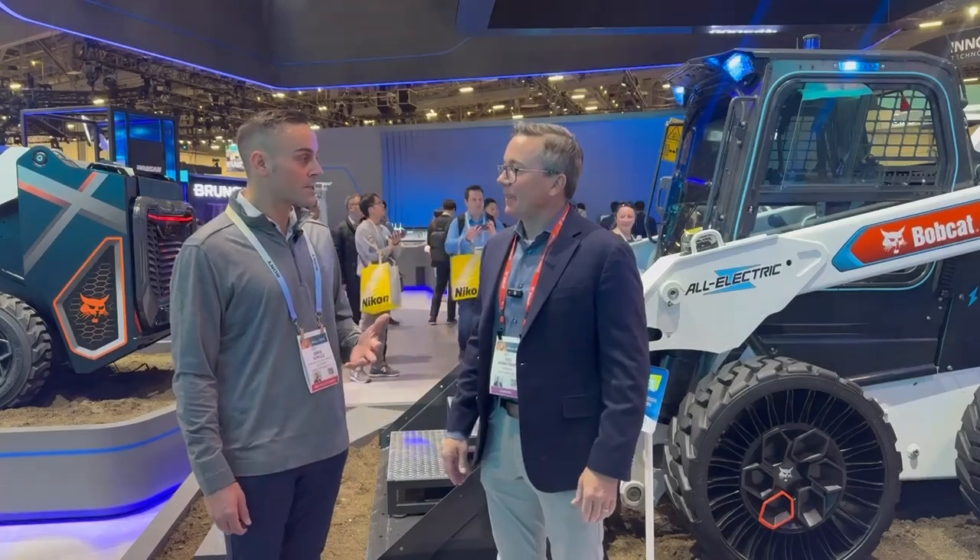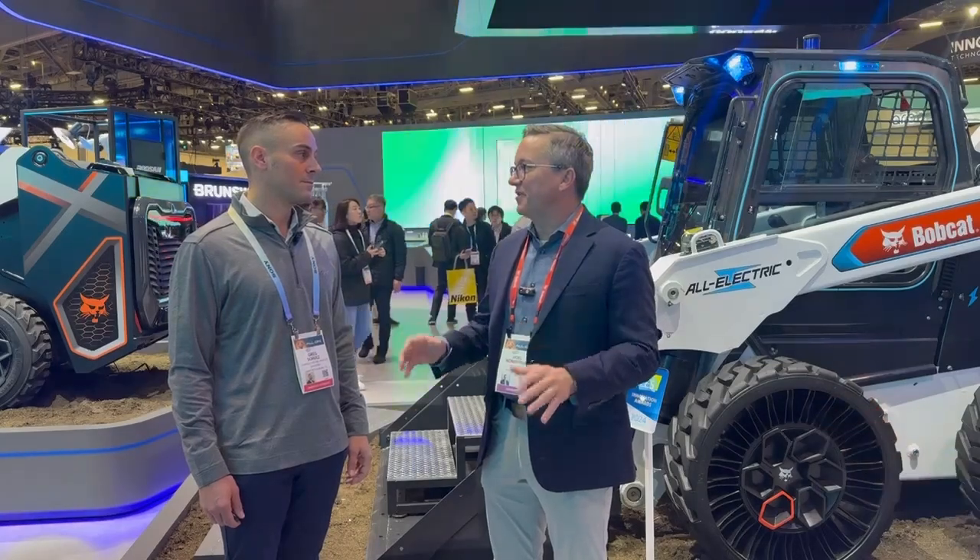So if our audience wants more information about your electric vehicle tech, where would they go? www.bobcat.com. We've got all the information on there and all the different types of vehicles. All right, thank you very much, we appreciate the time. Yeah, absolutely. Have a great show. Thank you.